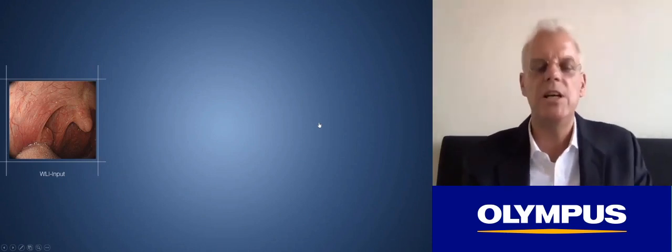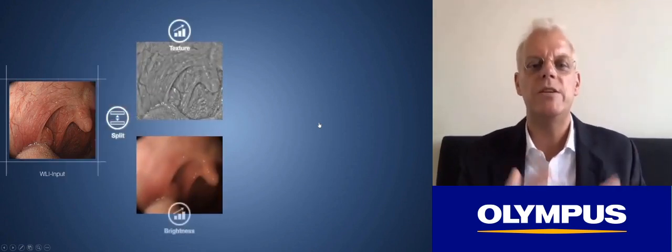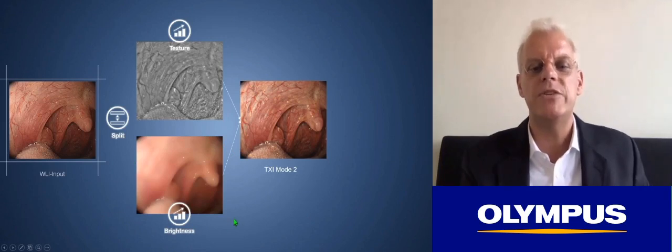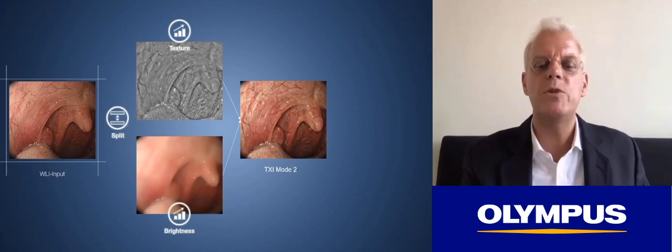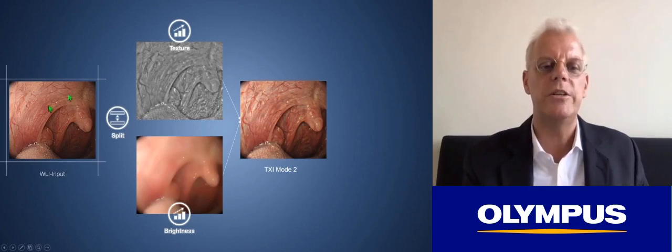TXI is a post-processing technique that takes the white light image input and splits it into an image that reflects the texture — which can then be improved — and an image that reflects the basal brightness, in which areas that are not optimally bright are enhanced. These two images are overlaid to produce TXI mode 2, which has improved texture and improved brightness. Dark areas are improved while adequately illuminated areas are not affected.